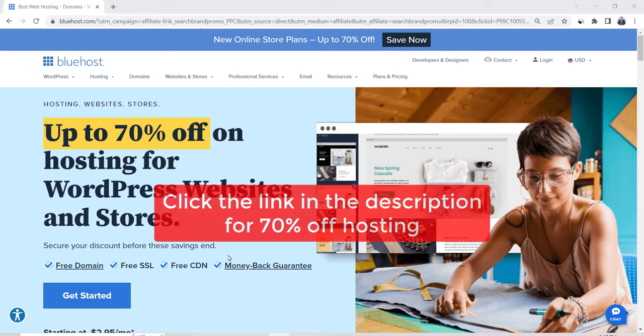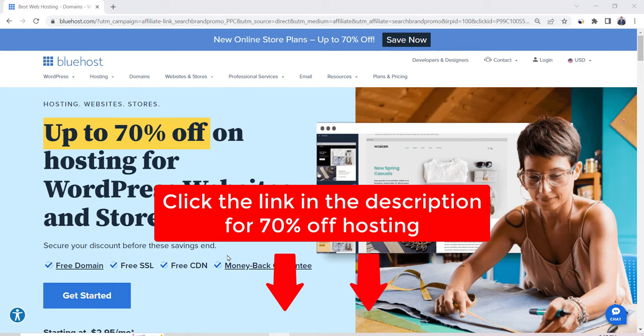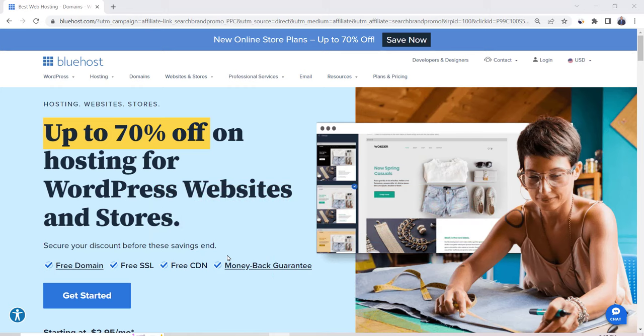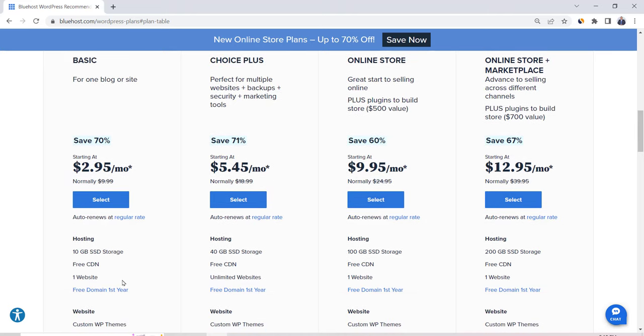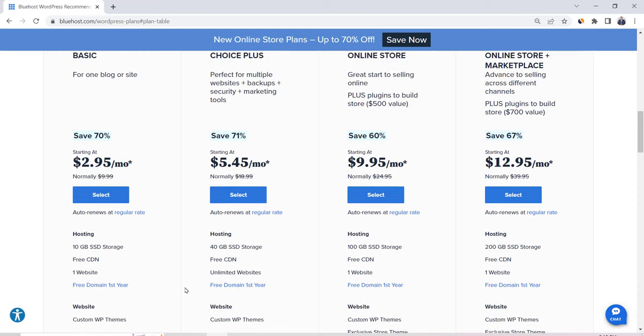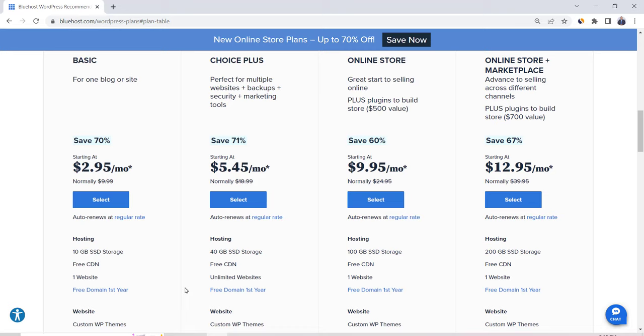The first step is to click on the link in the description to get 70% off Bluehost. Bluehost is one of the top recommended hosting providers, picked as PC Magazine Editor's Choice for web hosting. I personally use it for all my websites. Click on Get Started. Bluehost has more than one plan, but we're going to look at the first two: Basic and Choice Plus. The major difference is that with Basic you can host one website, and with Choice Plus you can host unlimited websites. If you're planning to create multiple websites in the future, I highly recommend the Choice Plus plan.